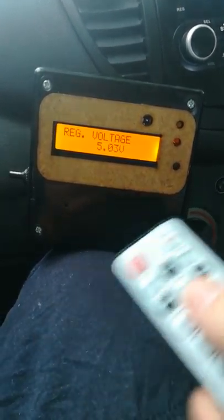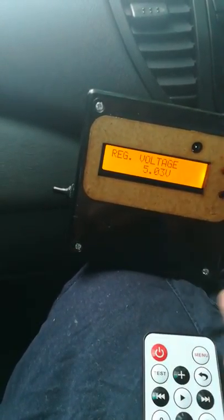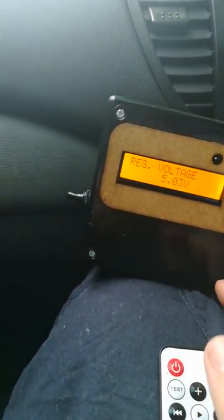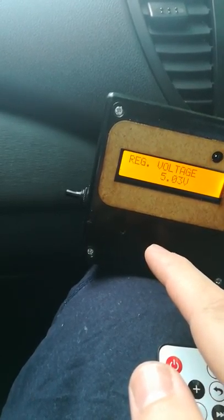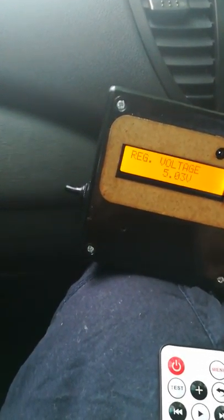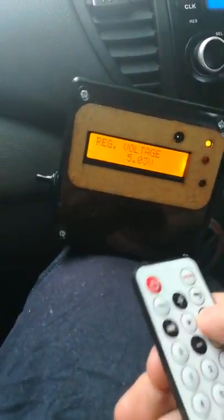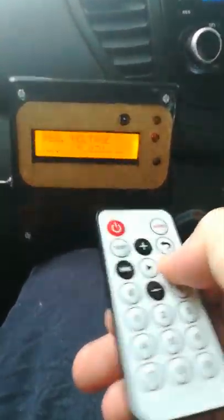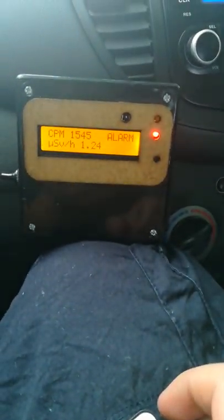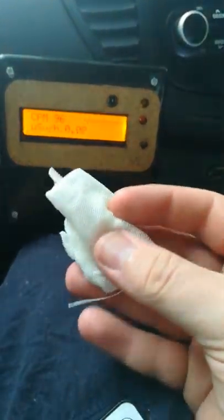Tone sensitivity is how loudly this thing beeps — I feel it beeps plenty loud enough; they even put a piece of tape over the buzzer just to keep it a bit quieter. Regulator voltage is the input voltage. The circuit uses a lithium-ion battery with a protection and charging module plus a boost converter to 5 volts, which takes the battery voltage and steps it up. It works great.